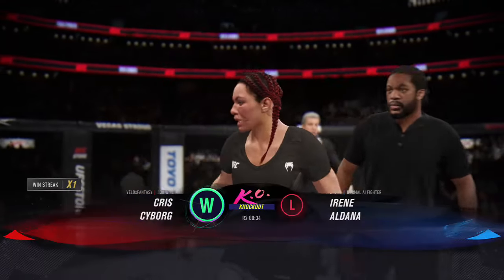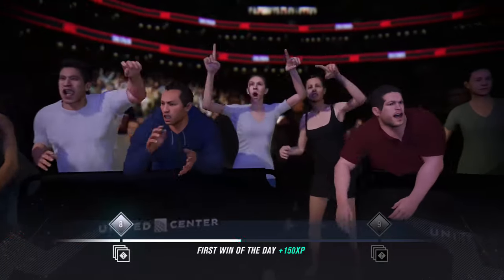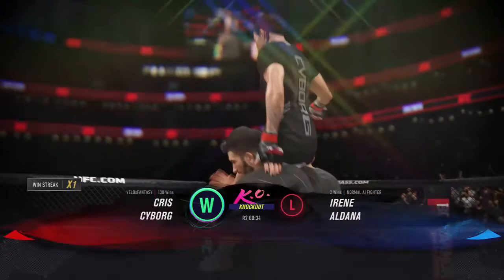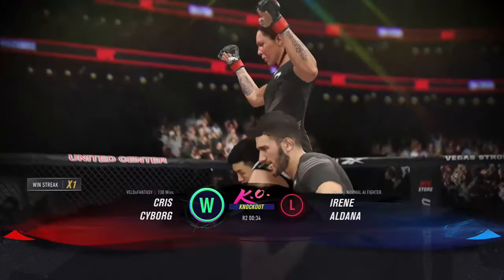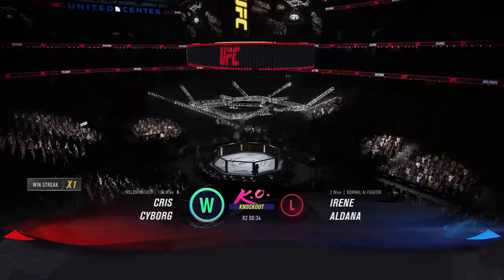There she is — this arena belongs to her here tonight. Hard-pressed to find a knockout in the women's game as stunning as that. She has so much confidence in her hands that she's willing to stand in front of her opponent and take one to give one. And when she gave one, it shut her opponent's lights out. Great job finding that kill shot.